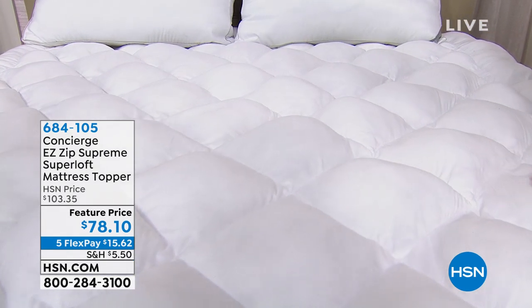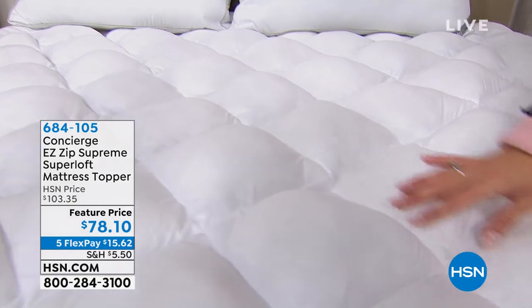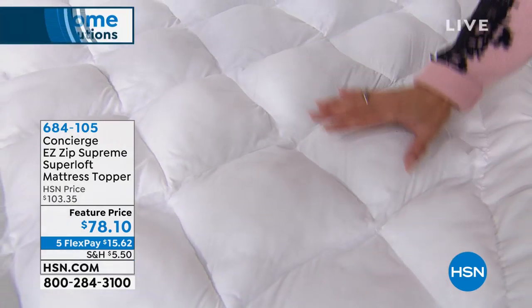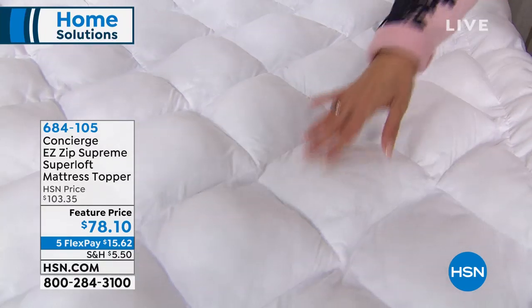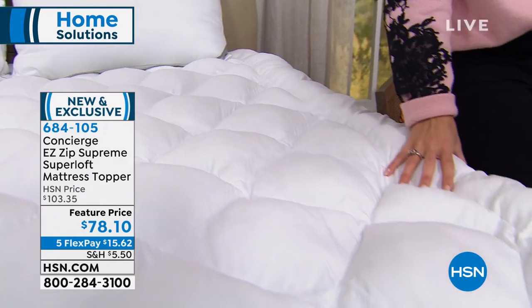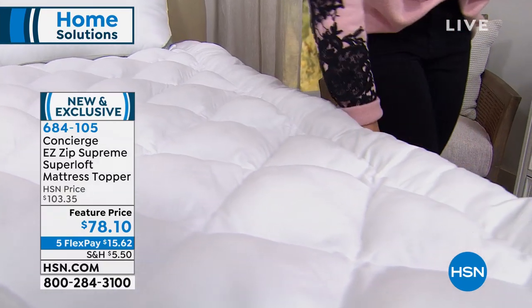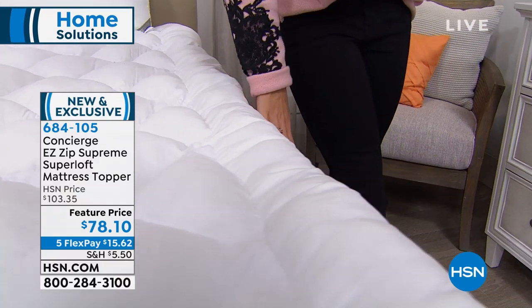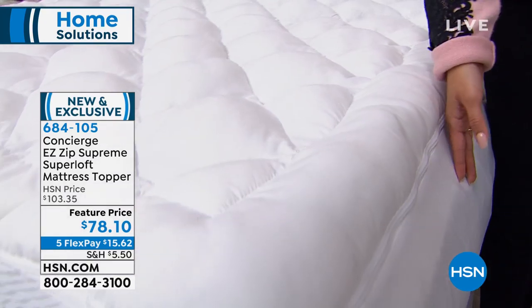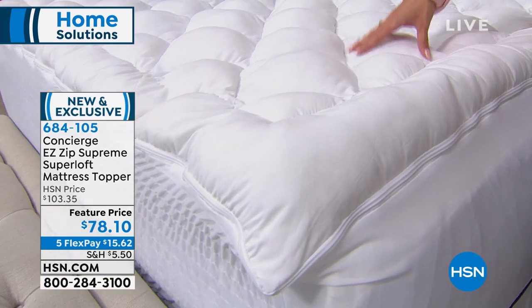It's moisture-wicking to keep you cooler. This is our largest amount of fill — called Super Loft — so it's very soft and squishy. You are protecting your mattress because underneath there's an actual waterproof layer. Whether you're protecting a new mattress or breathing new life into an old one that's seen better days, this topper does it all.